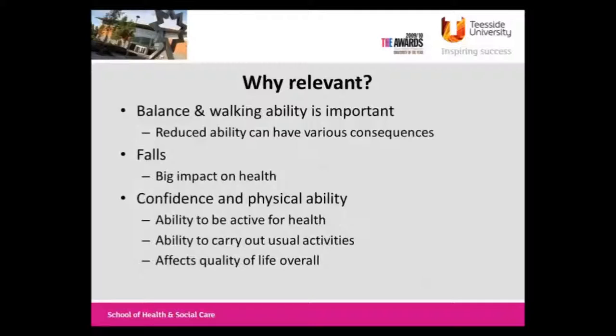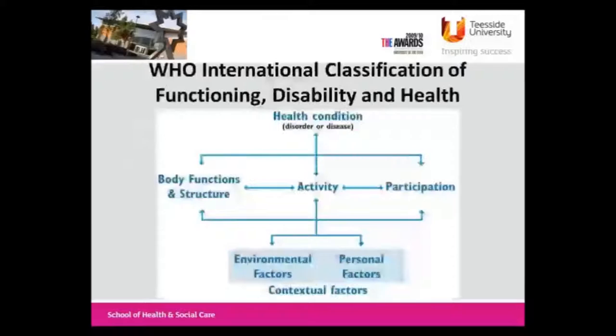Why is it relevant? Balance and walking are important - falls are vitally important - but also if people have better balance and gait, they have more confidence and are able to be more active and participate in activities. We set these within the ICF framework from the WHO, so we're not just measuring body structure and function for the sake of it. It's to improve participation and quality of life in the end.